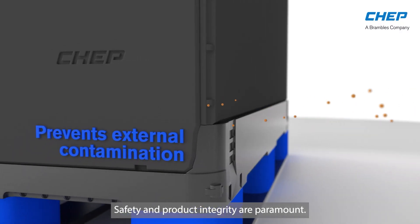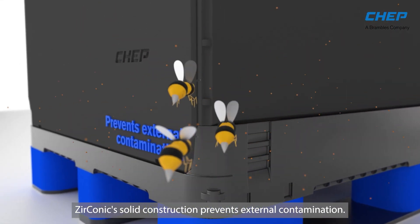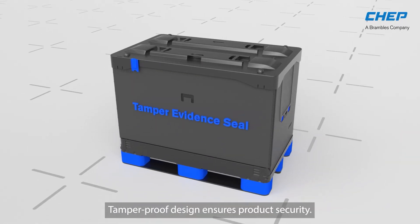Safety and product integrity are paramount. Zirconic's solid construction prevents external contamination. Tamper-proof design ensures product security.